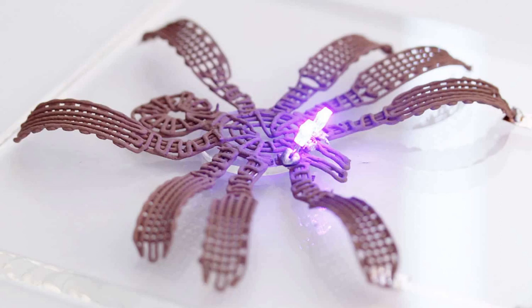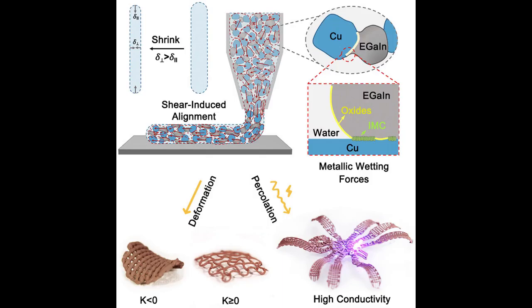To create the metallic gel, the researchers start with a solution of micron-scale copper particles suspended in water. They then add a small amount of an indium-gallium alloy that is liquid metal at room temperature. The resulting mixture is then stirred together, and as it is stirred, the liquid metal and copper particles essentially stick to each other, forming a metallic gel network within the aqueous solution.